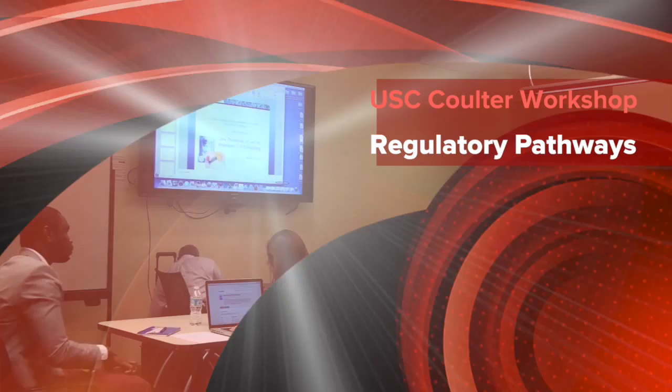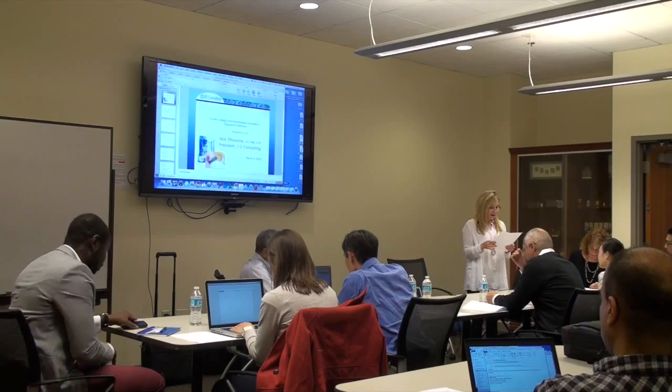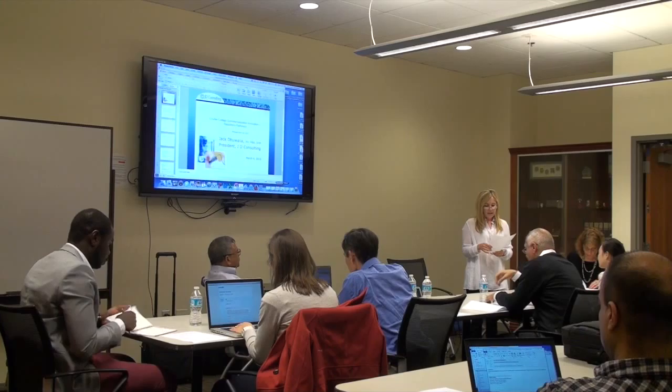Okay guys, I think we'll go ahead and get started. Nice to see everybody. It's a little crowded, I'm sorry, but we couldn't get the nice big room. I think we have it for the next two workshops. There are some agendas around on the tables, and just a couple of reminders for upcoming important dates.